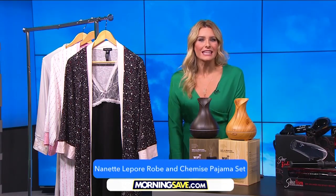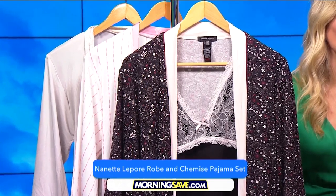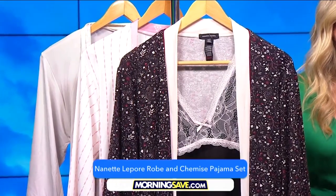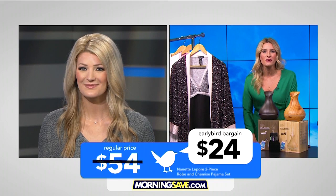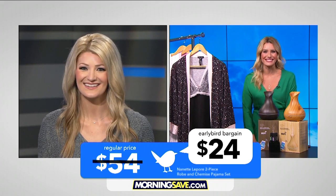Casey, we have some New Year's bargains that will save you a ton of money. First is the Nanette Laporte two-piece robe and chemise pajama set. The lace-trimmed nightgown and kimono robe are made from ultra-soft, lightweight material to keep you cozy all winter, and it's available in several color options as well. This usually costs up to $54, but at MorningSave, this set is only $24 for a 56% savings.